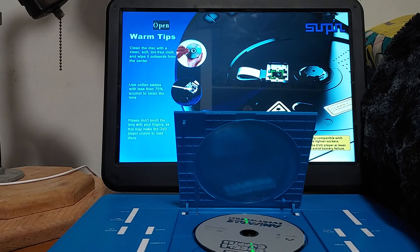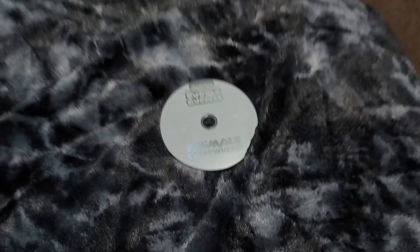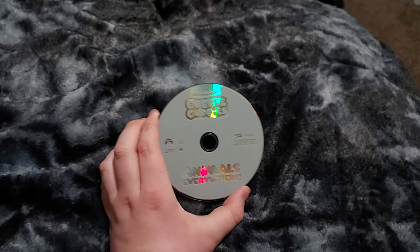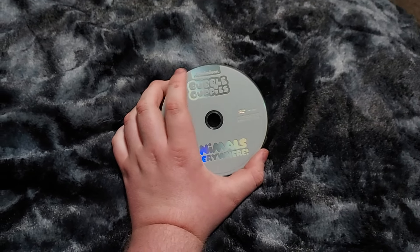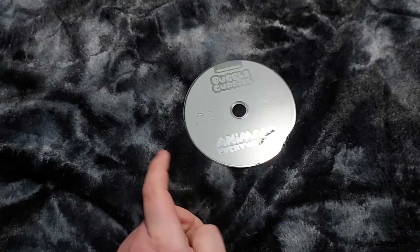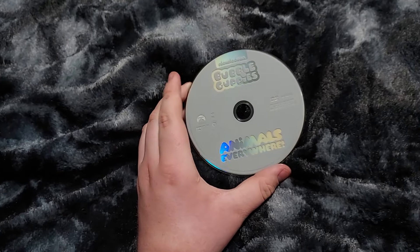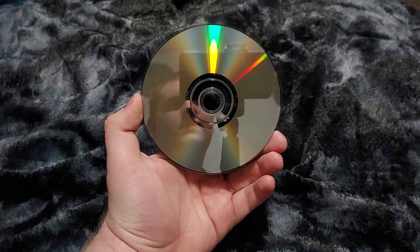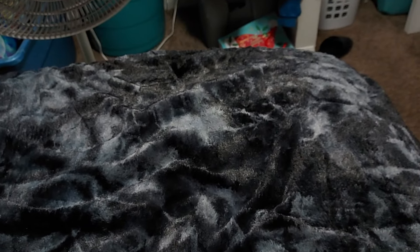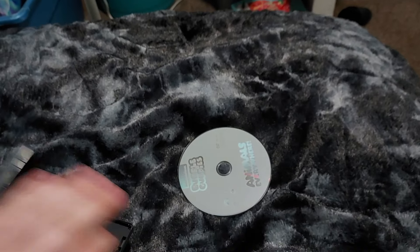I'll bring out the disc and show you what it looks like. Here is the DVD right here. It says Nickelodeon Bubble Guppies, Animals Everywhere. There's the Paramount logo right there on the back. This is from 2014, and yeah, I finally got Animals Everywhere.